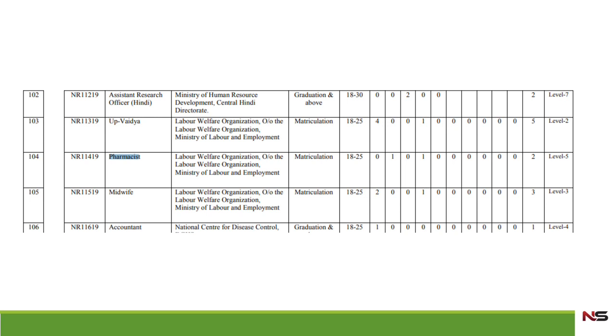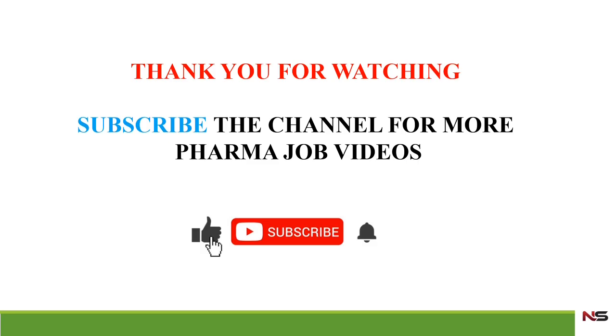Apply fast and don't delay. Thank you very much for watching my video. Please subscribe to my channel for more government job videos. Thank you.